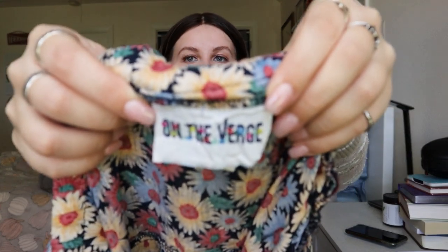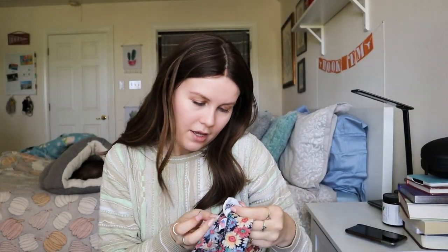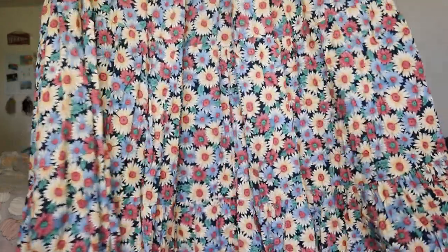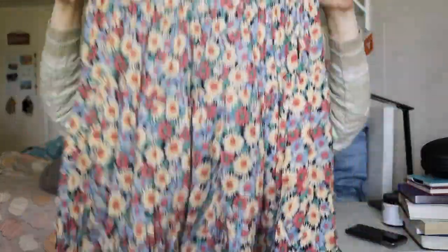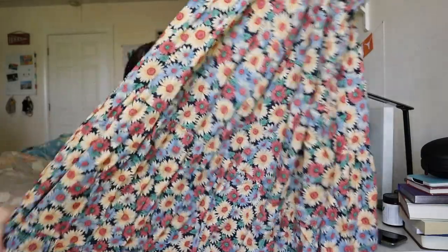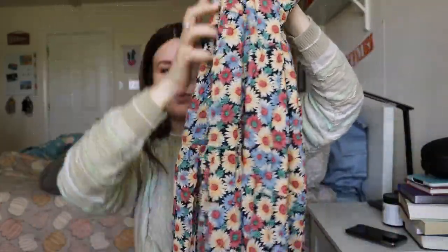Next we have another vintage item. I really love picking up unique vintage items. This one is from a brand called On The Verge — I have never ever heard this brand before. It's got a super cute floral embroidered tag that says 'On The Verge' and it does say 'Made in USA.' It is a size extra large. It's a daisy tiered maxi skirt — the elastic is still in great condition and still super stretchy. It's a super fun vintage print, and I've always done really well with original vintage items like this.